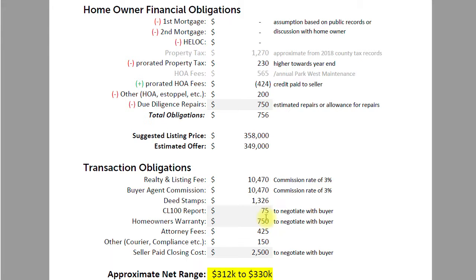The homeowners warranty also says 'negotiate with buyer' — a buyer may not ask for one, or may want one and pay for it themselves, or may insist the seller pays. In the spirit of being conservative rather than pie-in-the-sky, I'm including it. For attorney fees: with powers of attorney involved, the cost may be $100 to $150 more than shown, but I tell everybody to just assume between $500 and $550 for the attorney, plus courier, copier, compliance, and paper fees. Finally, seller-paid closing costs are negotiable with the buyer — being conservative, I did assume some on here.